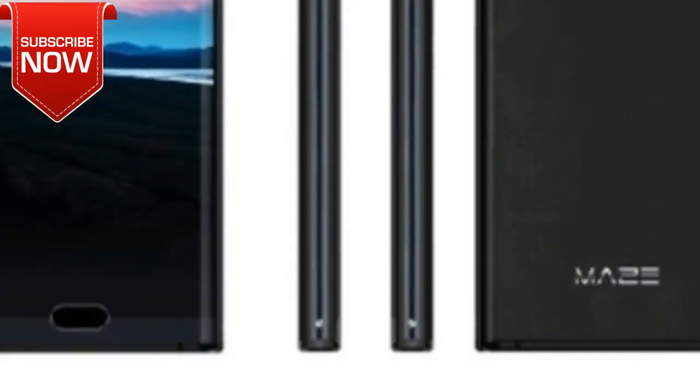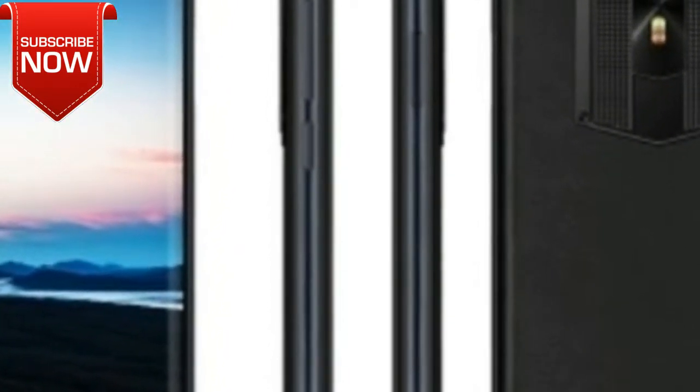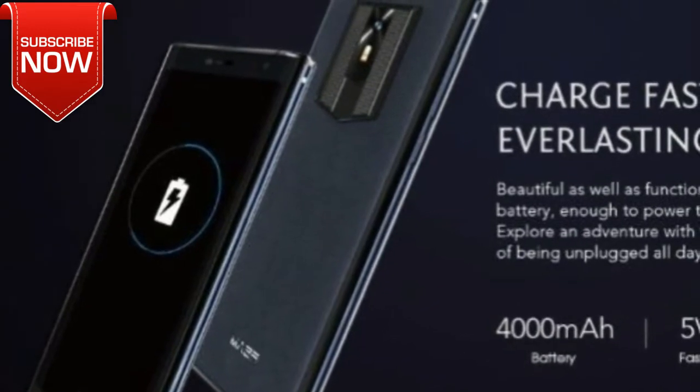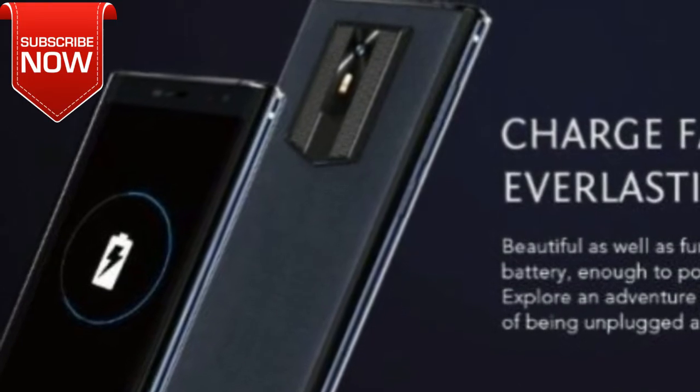As for the performance, it is also quite good. For a budget smartphone, Maze Comet is powered by the Mediatek MTK6750T with a clock speed of 1.5GHz, 4GB of RAM and 64GB of internal storage, with support for microSD memory cards up to 256GB. Maze Comet should score about 45,000 points in the AnTuTu test.